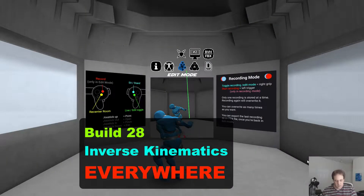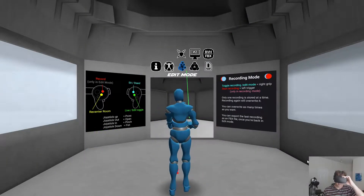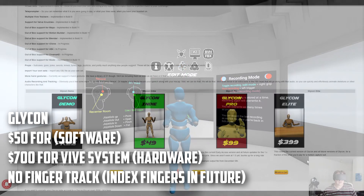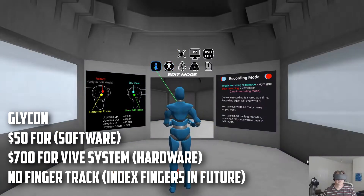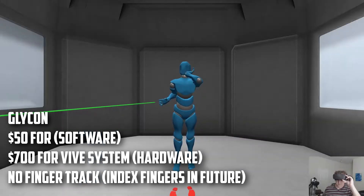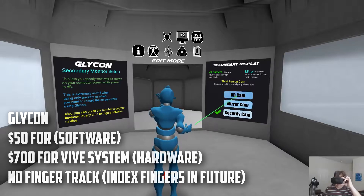Glycon is another VR mocap solution, except it's much cheaper than Project Orion and is in a heavy development phase. You can buy into Glycon for only $50, though you only get one update after that. The pro version is $100 and gives you updates for a year, and there's a $400 option which covers all future updates. I personally used it with Windows Mixed Reality and it convinced me to finally upgrade to a Vive system — it will probably have finger tracking support on the new Index controllers. It also plans a sort of online multiplayer to mocap with others across the world in the future.